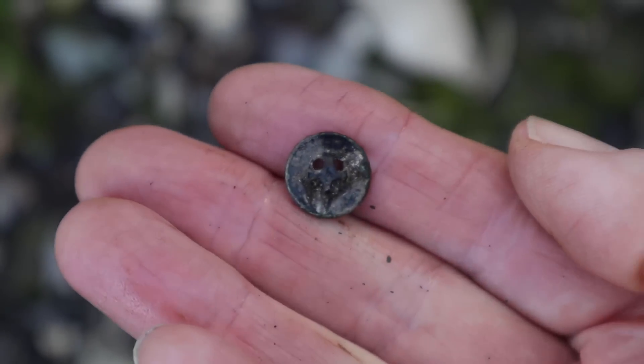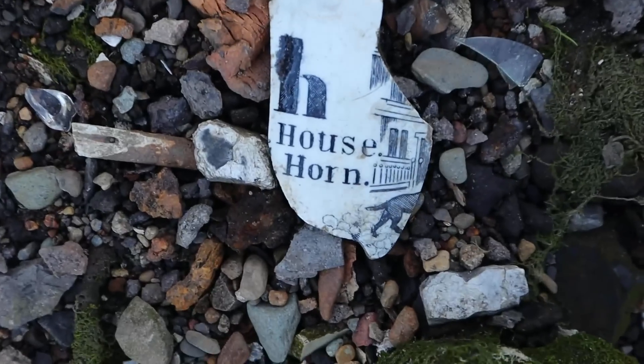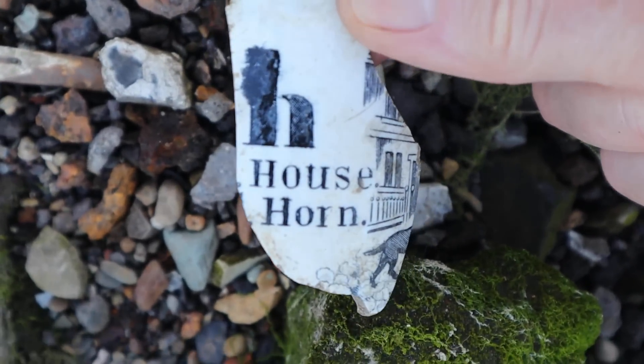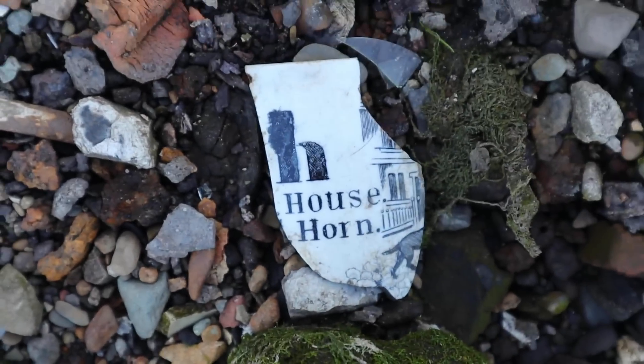I wonder if that will have a name on it if you wait until it's cleaned. Just at the corner of my eye I can see something down here and it says H for house. I don't know whether to keep that or not, I don't know what I'd do with it. It's a bit big to make into jewellery, but I'll think about it.